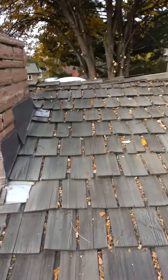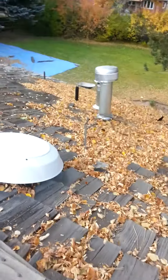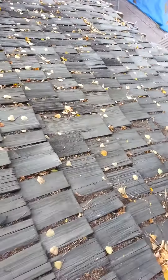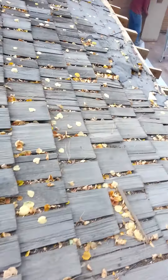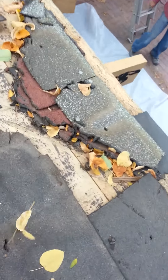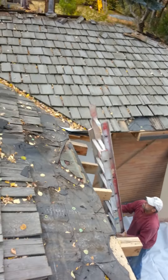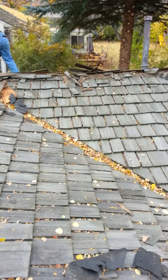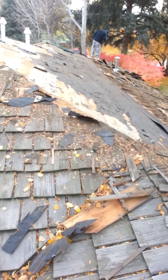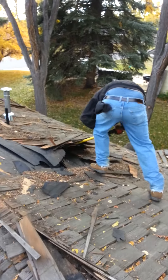What we're doing — we got a wood shake roof with about three layers, taking it all the way down to the original. Not replacing the OSB, just throwing a roof on there, replacing with asphalt shingle. We got John going to town on it.